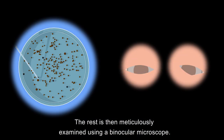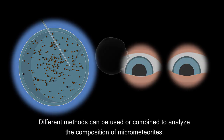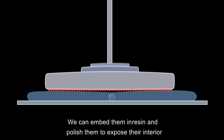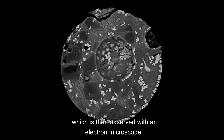The rest is then meticulously examined using a binocular microscope. Different methods can be used or combined to analyse the composition of micrometeorites. We can embed them in resin and polish them to expose their interior, which are then observed with an electron microscope.